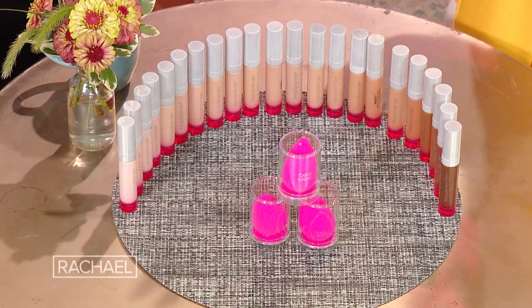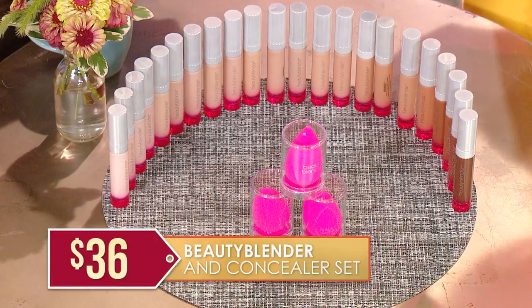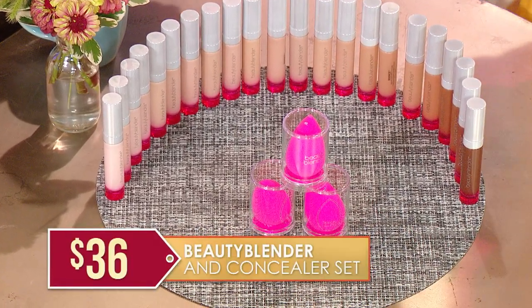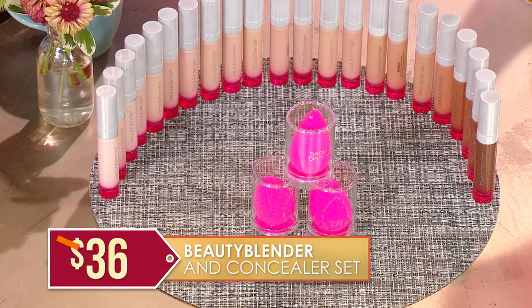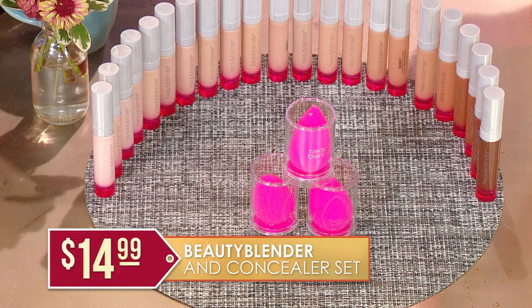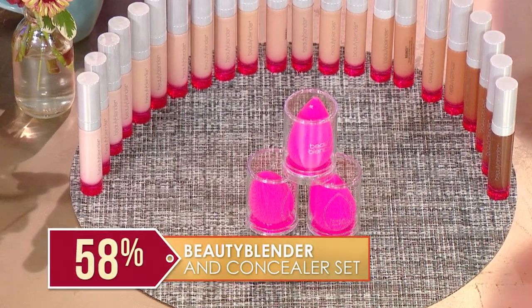This is the first time that this set — the double — is on TV, and it's really a great deal. Were you to go get these separately, it would be as much as $36 for your Beauty Blender and your concealer. But MorningSave has secured this set for just $14.99. That's 58% off — Beauty Blender and concealer.